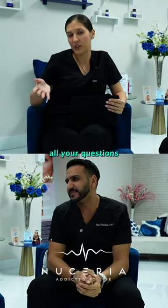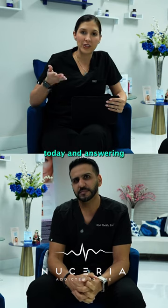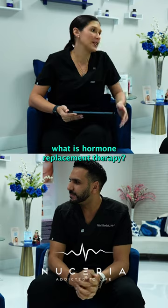Hi everyone! Thank you for sending in all your questions regarding hormone replacement therapy. We're going to be getting into it today and answering the top questions you guys sent in. So the first question is: what is hormone replacement therapy?